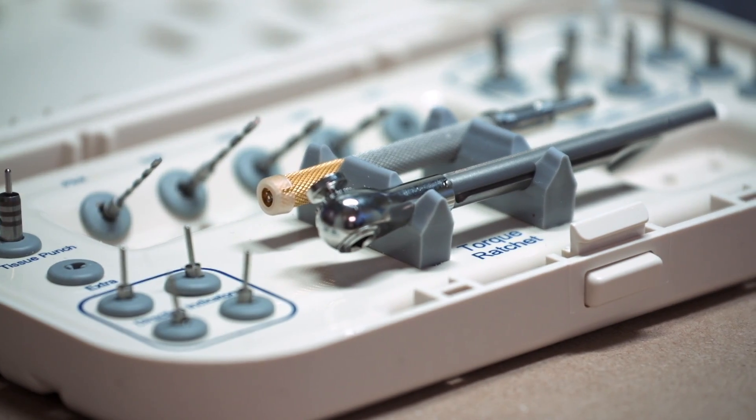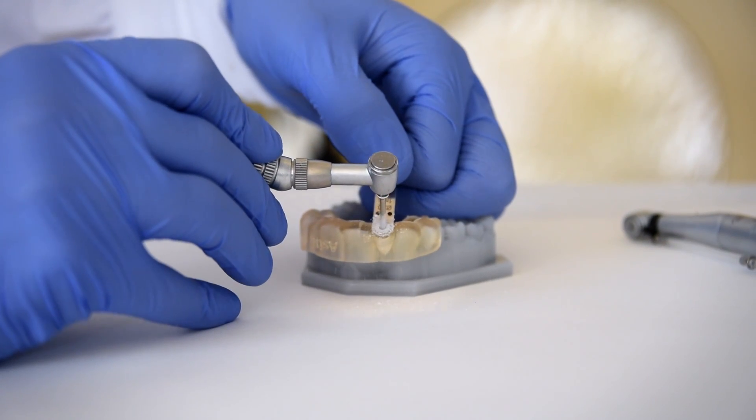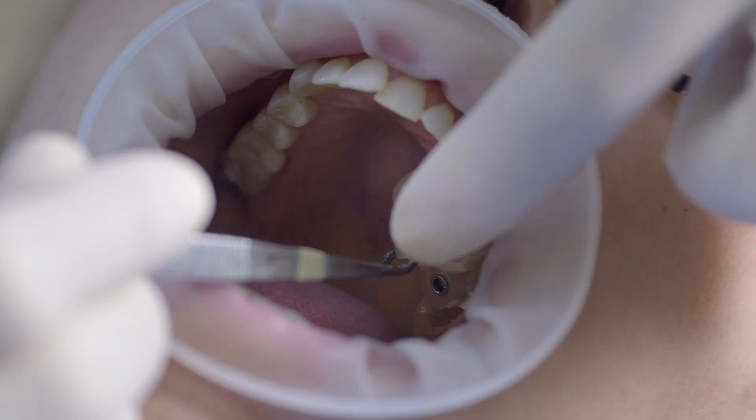When I take my instruments and start drilling, I can practice an actual surgical procedure on that 3D printed model, so that way when I go to the mouth, I've already done it once.